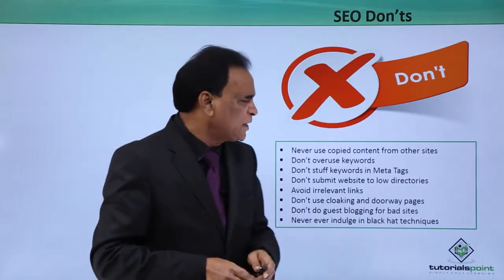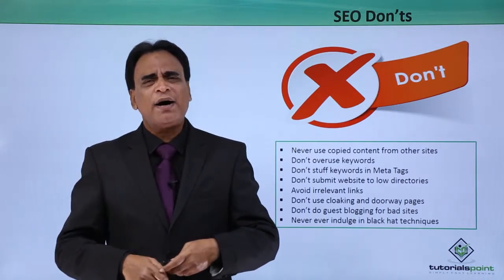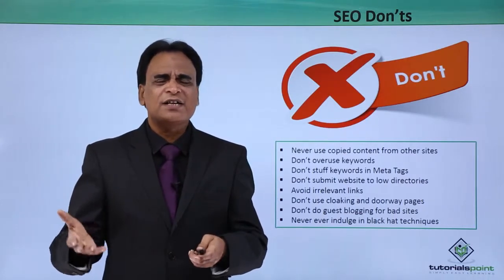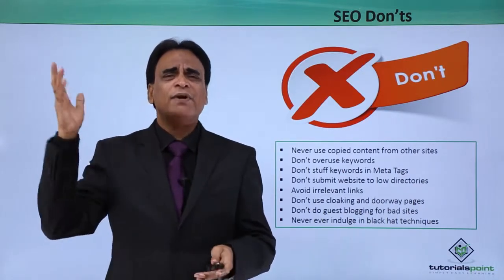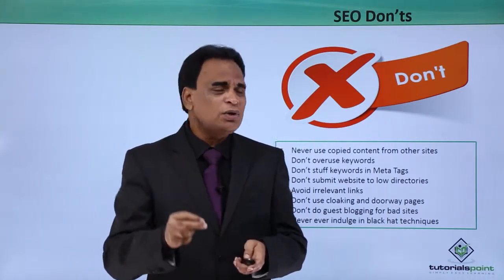Don't submit your website to low directories. As part of off-page optimization, people indulge in mass submitting their website to various directories — 100, 150 directories. That doesn't make any sense and is no longer a good practice. If you can submit to quite a few directories that is fine, but don't overdo it.